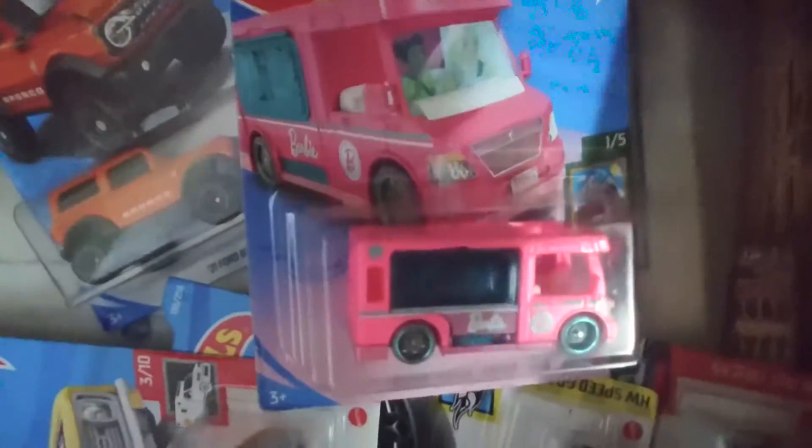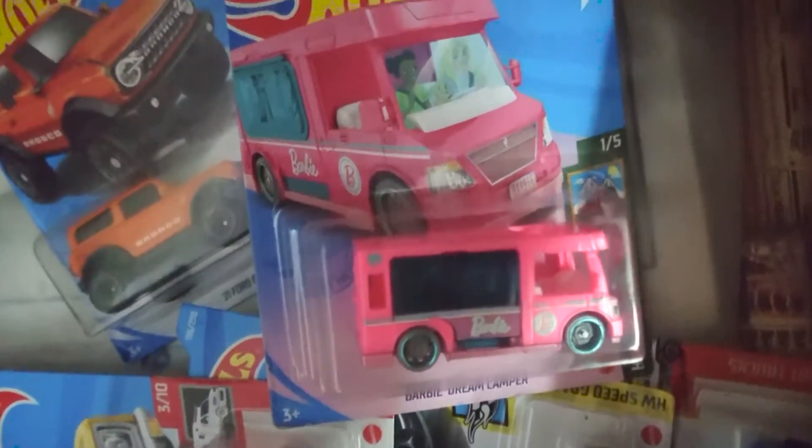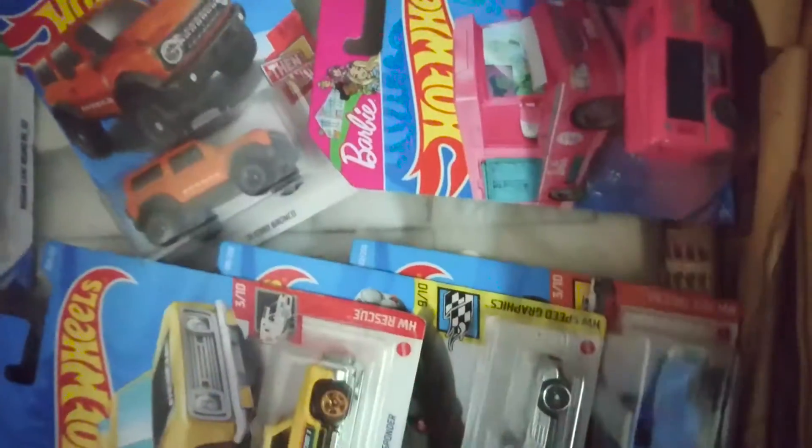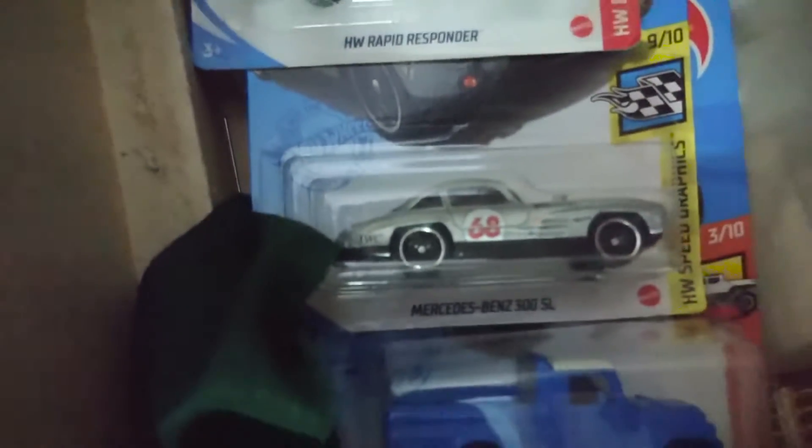Barbie Hot Wheels — Barbie Dream Camper. Oh, classic Mercedes-Benz 300S.